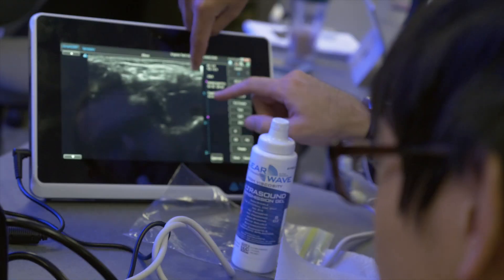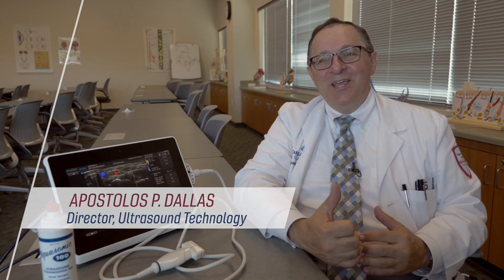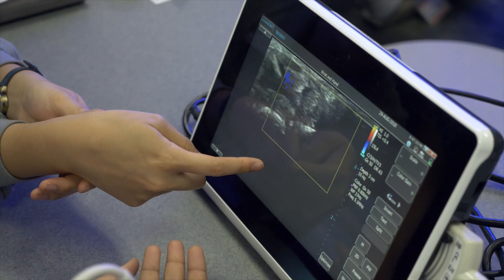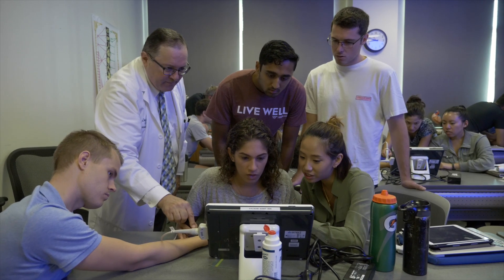The new equipment is so much better. The images are crisper. Students love them. When they turned on these new machines, there was this collective awe. It makes the image just snap. When they saw the much better images, the first thing one of them said was, when can I check this out to practice on?